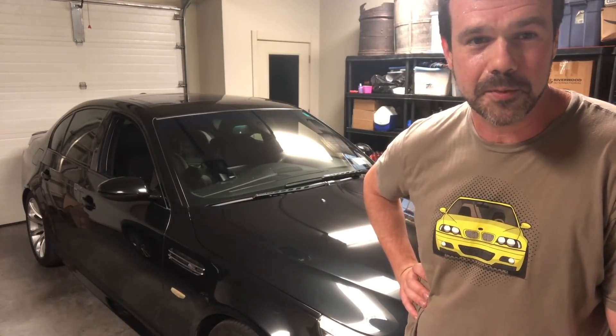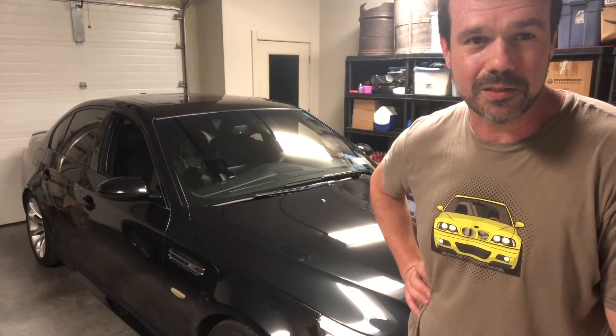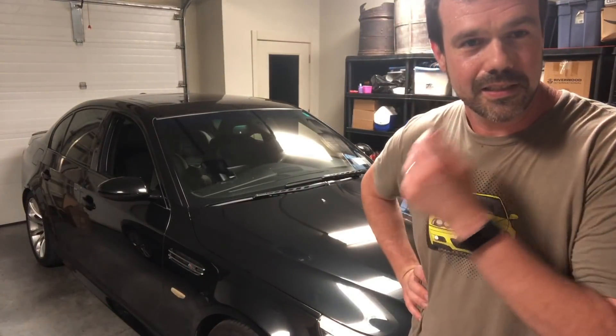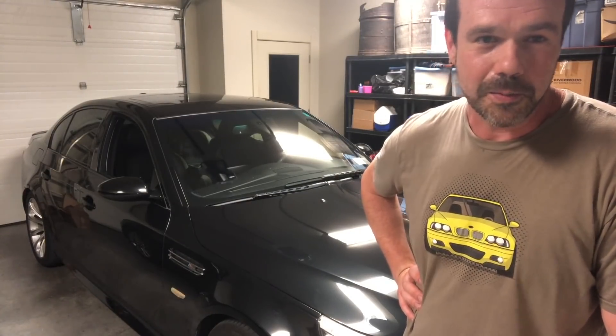I made the appointment, went into BMW of Athens, and they determined that in fact it was a throttle body actuator. They clicked into the onboard computer and were able to determine that very quickly.